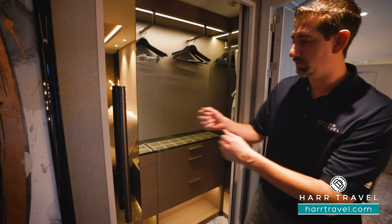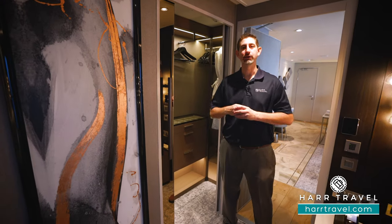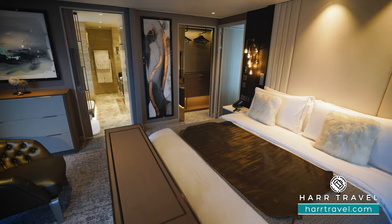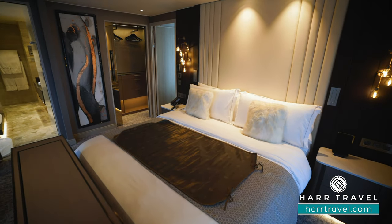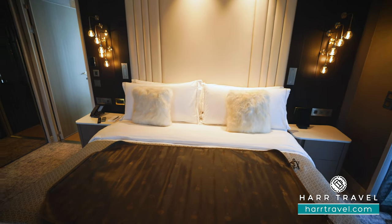The closet does have a door that pulls shut, and on the back side you're going to have a mirror — the perfect way to get ready. Now in the bedroom space you're going to find a large king-size bed. It can be separated apart into two twins if you would prefer. There's a ton of luggage space underneath.